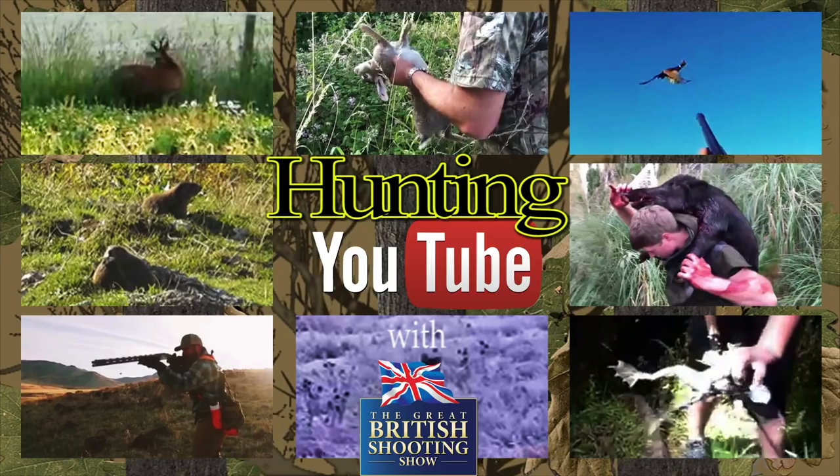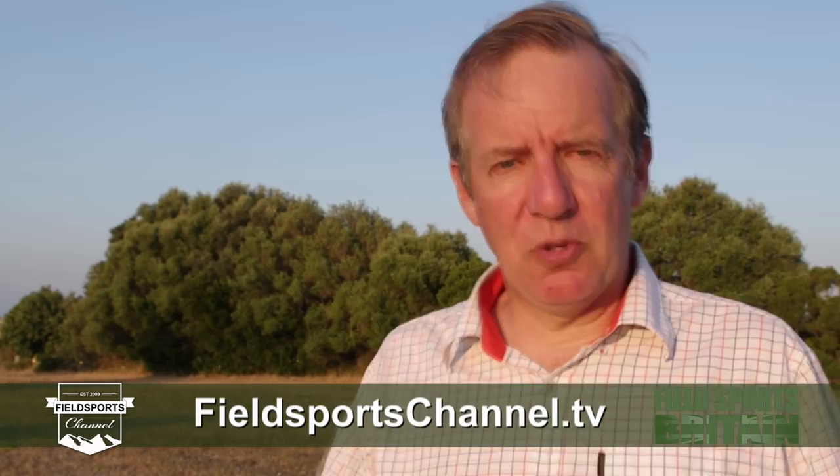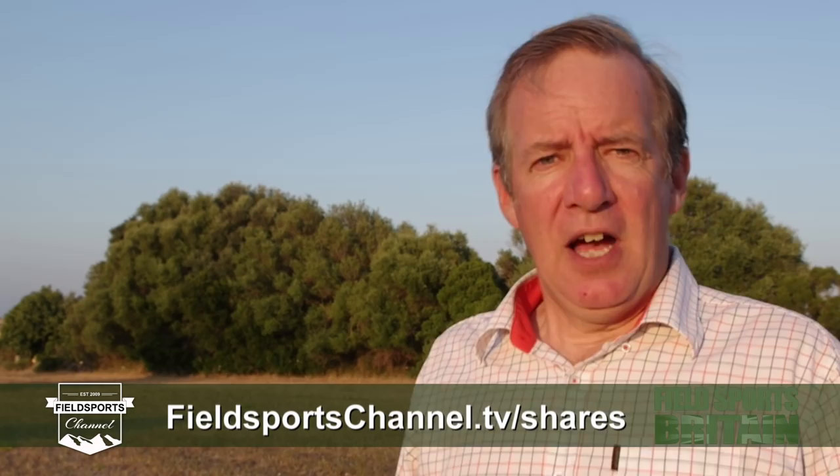That is it for this week. Please pop over to our website fieldsportschannel.tv — click to like us on Facebook and Instagram, follow us on Twitter, subscribe on YouTube, or register your email. We are live at 7pm UK time every Wednesday with Fieldsports Britain. You can also invest in Fieldsports Channel PLC — go to fieldsportschannel.tv/shares to find out how. I'm standing in Mallorca. From here: good hunting, good shooting, good fishing, and goodbye.